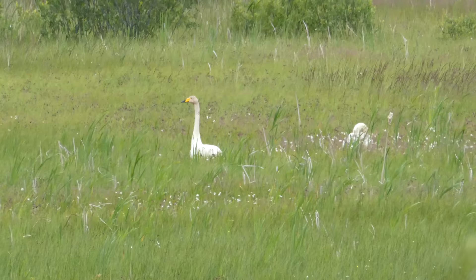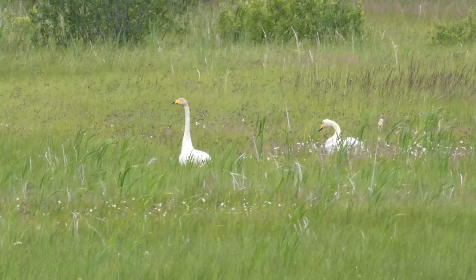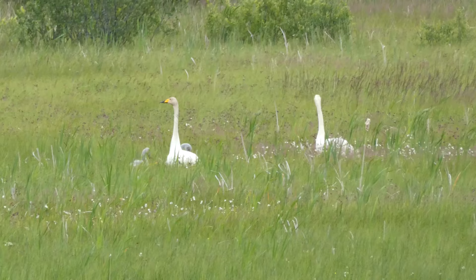These are Whooper Swans, seen at the same place, also at Stor Moss. If you look very carefully, there's a couple of cygnets in there as well.